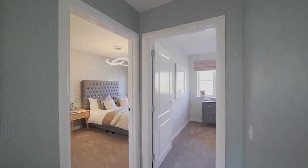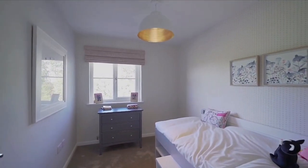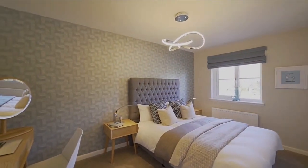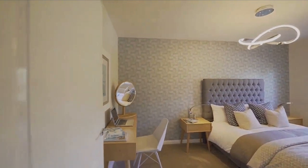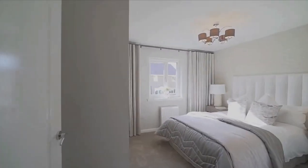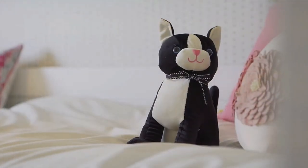Moving on to bedroom one — this is a single bedroom, it's quite small but it's all right. Moving on to bedroom two, this is a much bigger room — you can tell it's a double bedroom, though there are no wardrobes. Bedroom three is bigger and it has wardrobes, so it's definitely larger than the last two bedrooms.